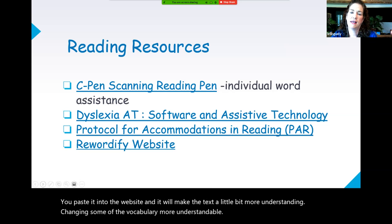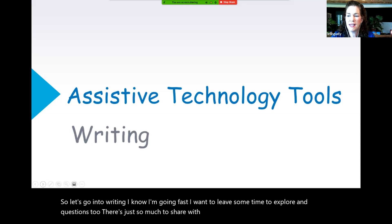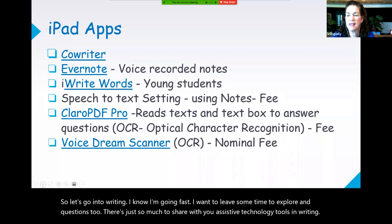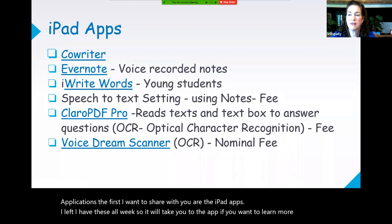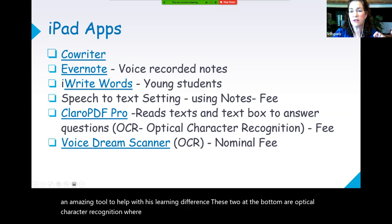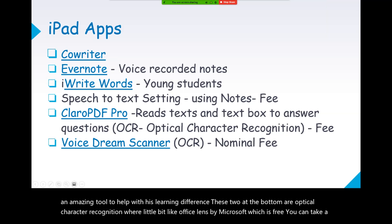I also have some reading resources available for you to check out. The Rewordify website is one where you can take text, paste it in, and it will make the text more understandable by changing some of the vocabulary — and that's a website itself, not a separate app. Now let's go into writing. Assistant Technology Tools in Writing: the first apps I want to share are the iPad apps. My son uses CoWriter — he loves it. It does word prediction for him and gives him suggestions. It's an amazing tool to help with his learning difference. There are also two OCR apps — optical character recognition — similar to Office Lens by Microsoft, which is free. You can take a picture of a PDF, and it will convert it to speech.